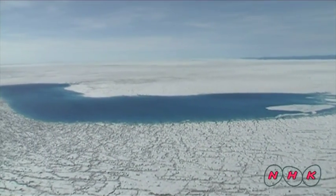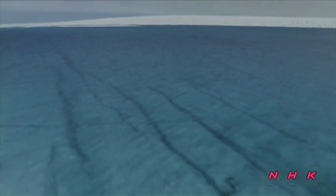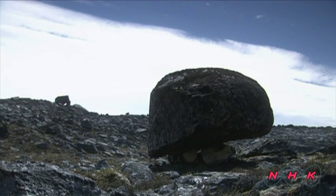The water in this lake comes from melted snow. This kind of lake only appears during the summer. These giant rocks in a field were carried here by moving glaciers. It is through the way the rocks are distributed that one can see how glaciers spread.